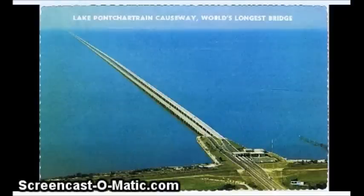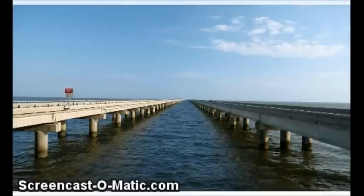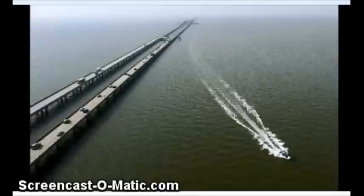Howdy. I've been looking at the Lake Pontchartrain Causeway, which is the longest bridge in the world, and it's in Louisiana — a 24-mile long bridge. I wanted to see how they worked out the curvature building this bridge, because in 24 miles they should have to deal with 384 feet of curvature.